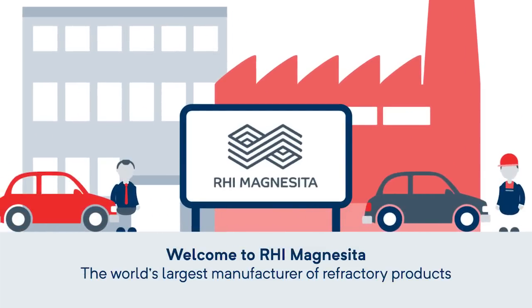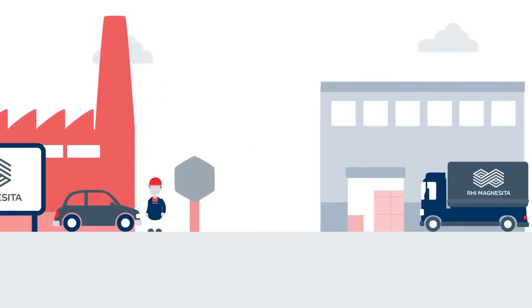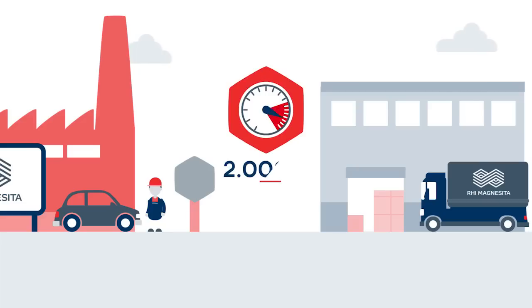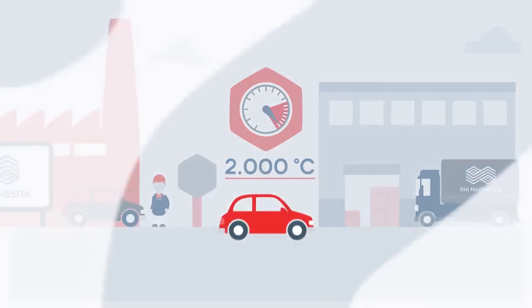We are the world's largest manufacturer of refractory products and the technology leader in the development and production of materials that can withstand temperatures of up to 2,000 degrees Celsius.